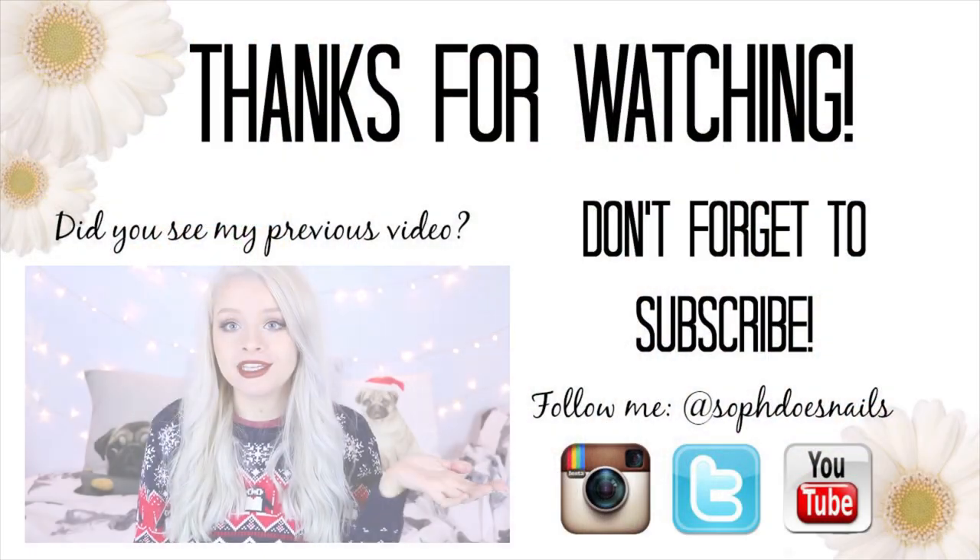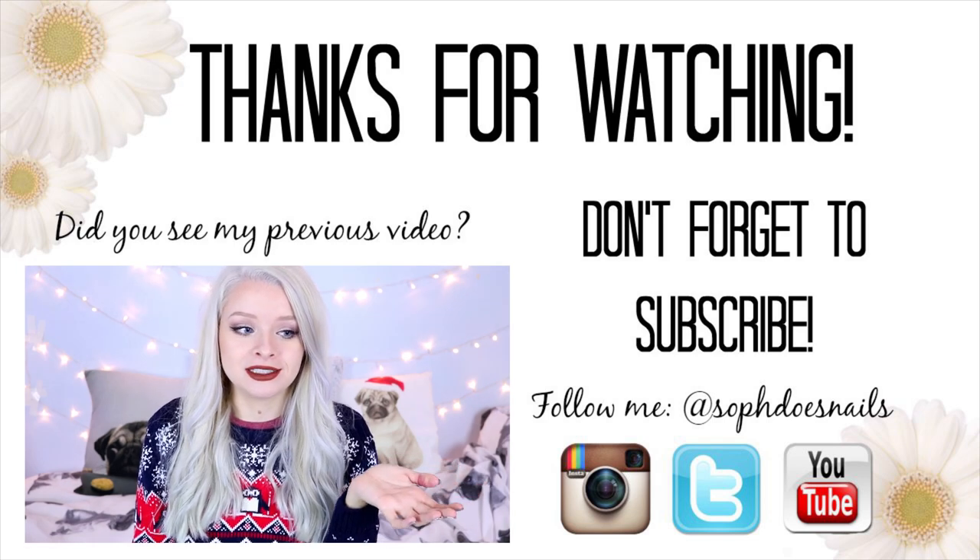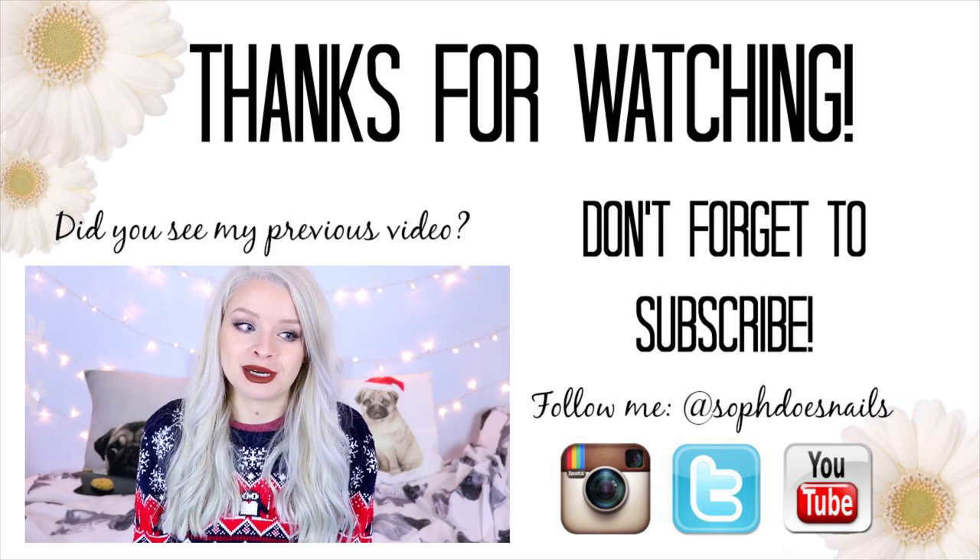So I hope you guys have enjoyed this Christmas gift guide. It might have given you a few gift ideas for your family and friends. If you have liked it, give this video a thumbs up. I will leave all the links to the things I've mentioned down below, where available. Some of the stuff I bought in shops. If you guys aren't subscribed, it would be amazing if you would subscribe, and I will see you in my next video. Bye!